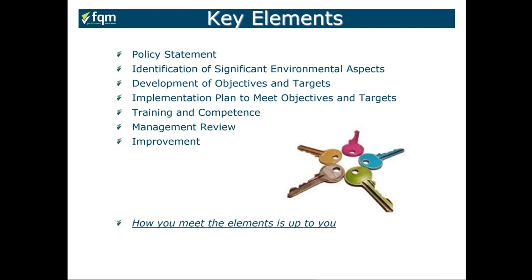Implement a plan to meet those objectives and targets. Train and develop competence within your organization, whether through awareness and communication or coaching. And you must have management commitment to reviewing how well your performance is, and of course driving improvement from that.